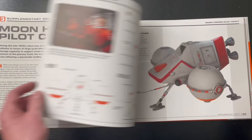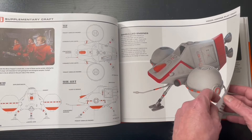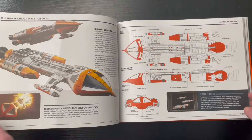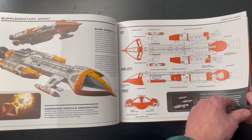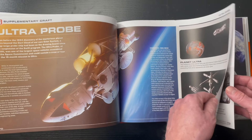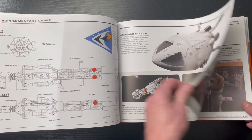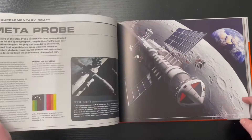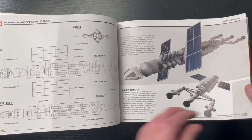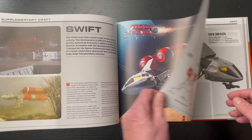Very cool. I wonder if this is the real model right there — looks like it very well could be. The hawk — this is really, really nice. The paper just feels a little cheap, but for the amount of artwork and pictures you get in here, it's still great value.